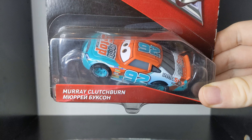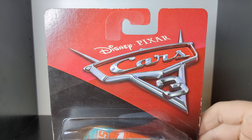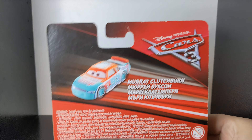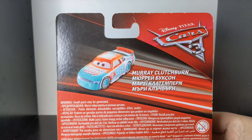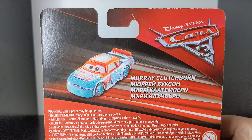We can see Murray Clutchburn on the packaging, and Murray Clutchburn in another language. We can see the diecast here in the packaging — this is the most boring packaging ever made, but still a pretty nice diecast. This is the international packaging, so Europe, UK, that side of the world, because America got other types of packaging with other cars on the back with a little bio. But we only just got the one car.